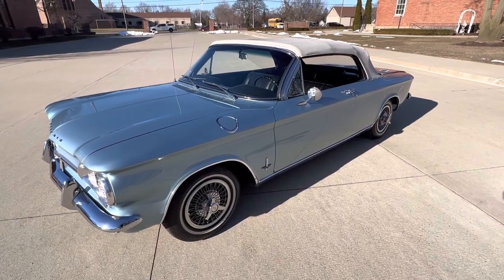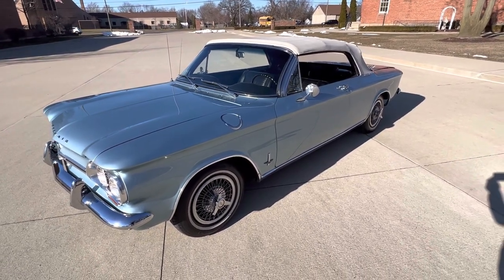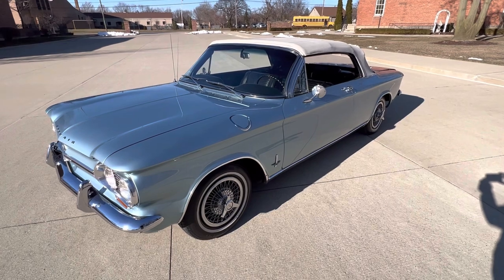Hello everyone, Dave here from Showdown. Let's take a little walk around this 1964 Chevrolet Corvair. We've got a beautiful, beautiful restoration — first place at the Concours Stella Nagant show, an over-the-top restoration.